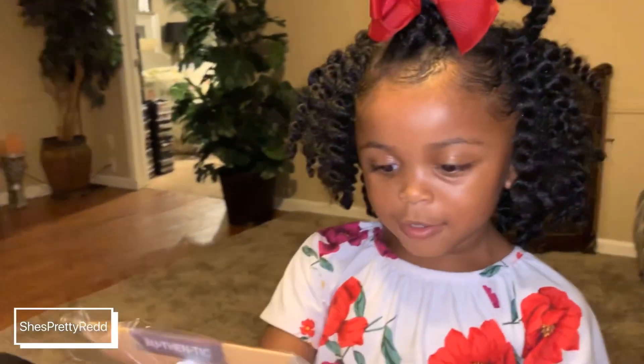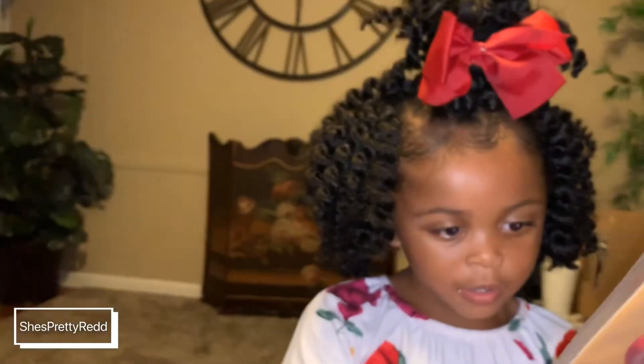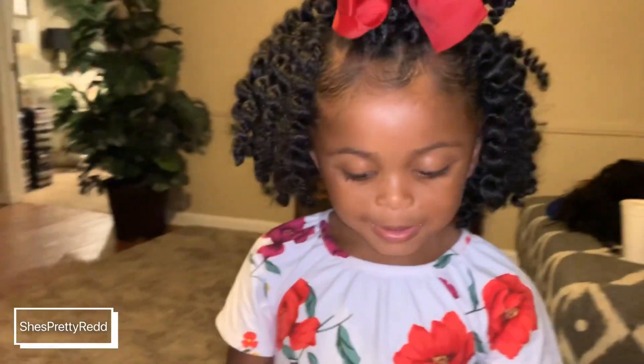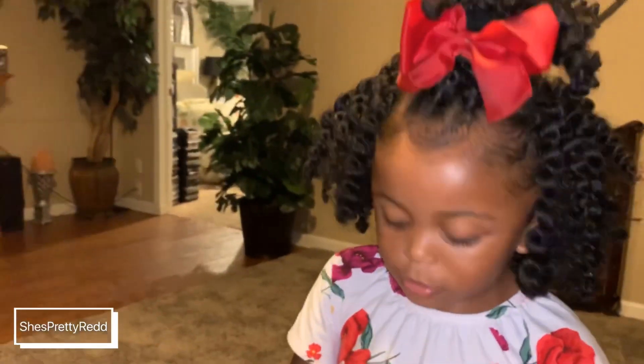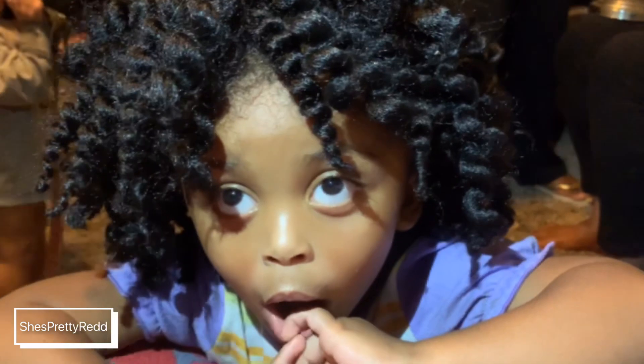I'm going to show you guys what it actually looks like a little longer. Mina, do you like your hair? Say yes! She actually loves her hair. I put it up in a little ponytail to the top with a bow — I had it down in her face, but hopefully I'll insert a picture to show you guys what that actually looked like.